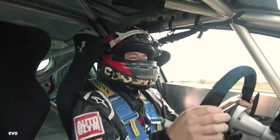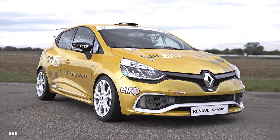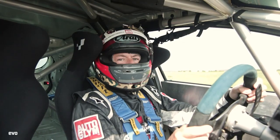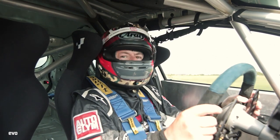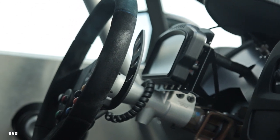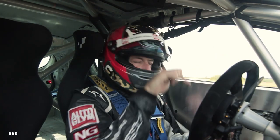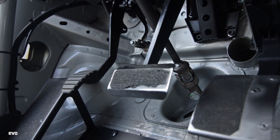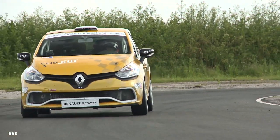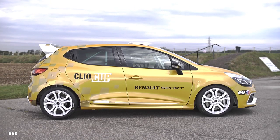We're in the Clio Cup race car, pretty closely based on the road car actually. It's a 1.6-litre four-cylinder turbo with a little bit more power — 220 horsepower versus 200 in the regular road car. It's got a six-speed sequential box, but unlike the road car, it's a proper race box, single clutch, paddle shift. You only use the clutch pedal when pulling away and when you come to a halt. The car races to a minimum weight of around 1,200 kilos with fuel and driver, and it's just an angry, buzzy little thing.